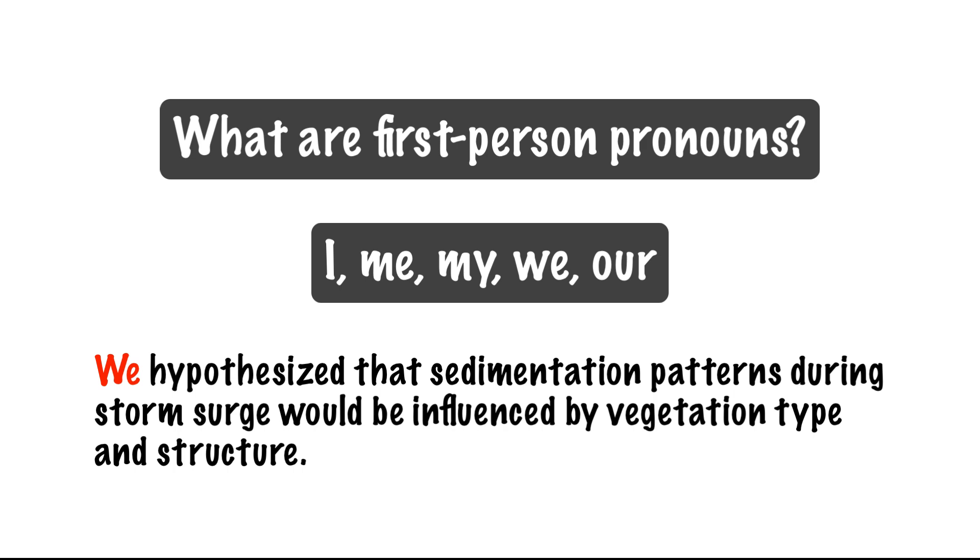Scientists and academic writers in general have historically avoided first-person pronouns because it was thought to suggest bias or arrogance on the part of the authors. Although use of first-person has been frowned upon for generations of researchers, its use has increased in recent decades. More journals are allowing first-person pronouns in an effort to improve readability of papers.